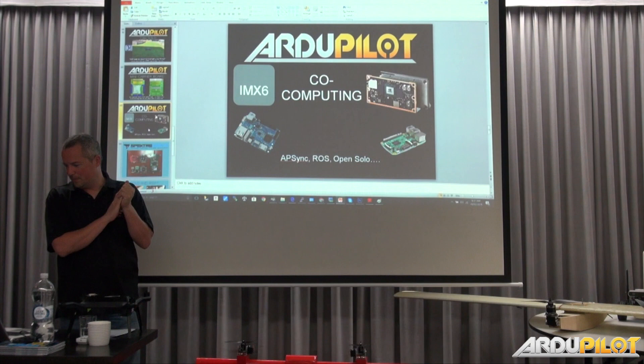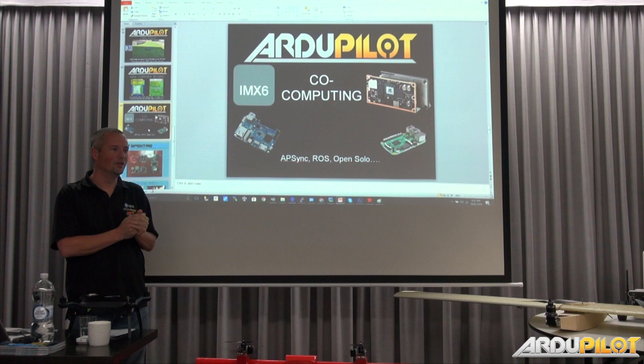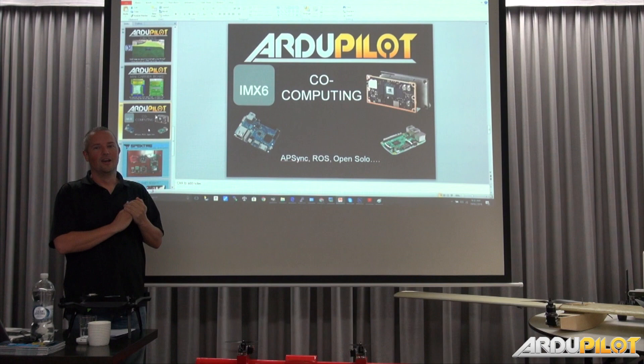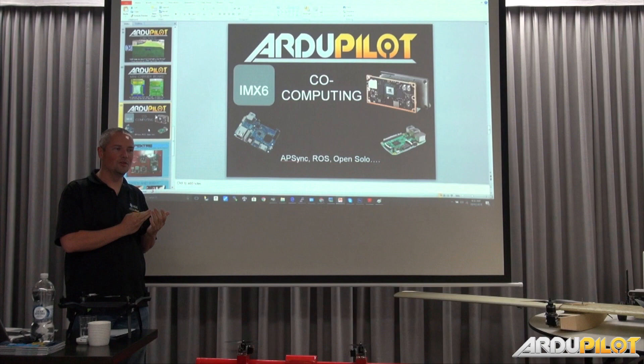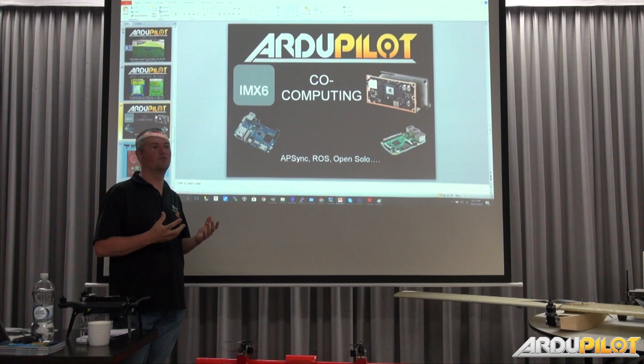On co-computing: we had an interesting thing happen last year where we did a massive push for the Intel Edison. We have a board with a nice plug on the bottom for an Intel Edison. Unfortunately Intel reprioritized and the Edison and Joule are no longer available, which is sad. The Edison was good for things like what Michael managed to put on ChibiOS with scripting, but when it came to video it just wasn't in the running — it wasn't really enough power anyway.